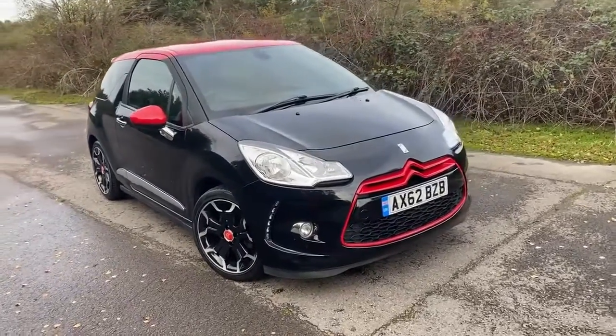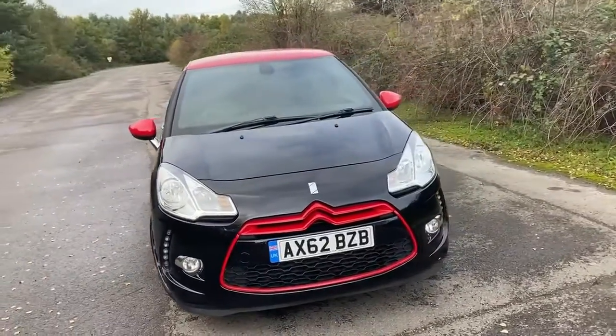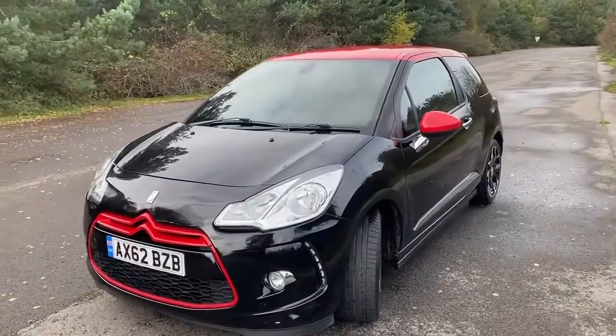2013 Citroën DS3 DSport, it's the Red Edition, which you can see from the red roof, the red grille, and the red door mirror covers. And of course when we get inside you'll see the red dashboard.